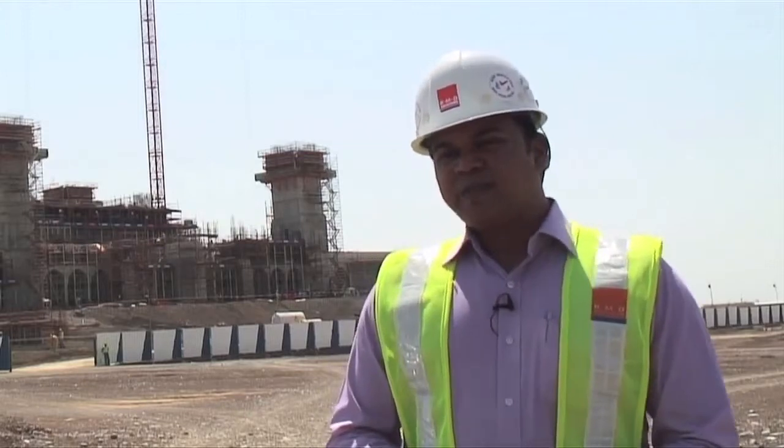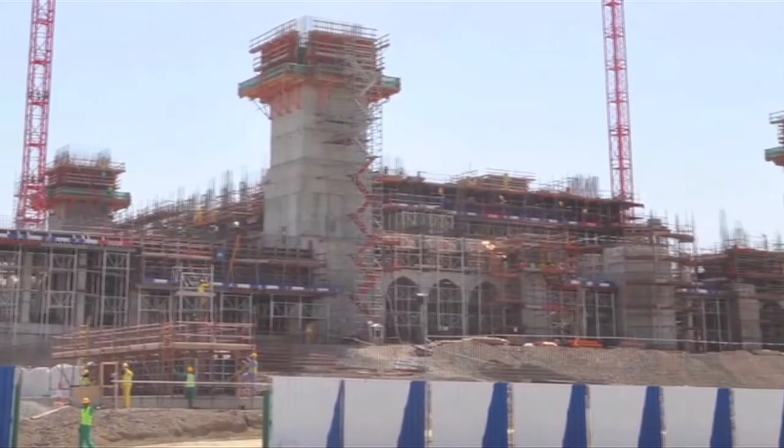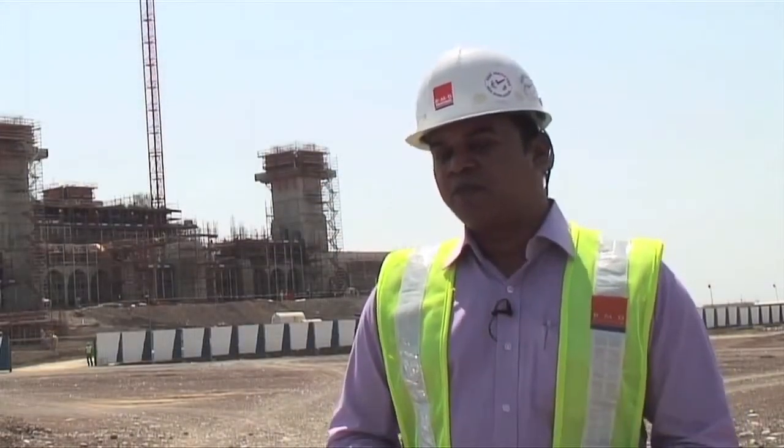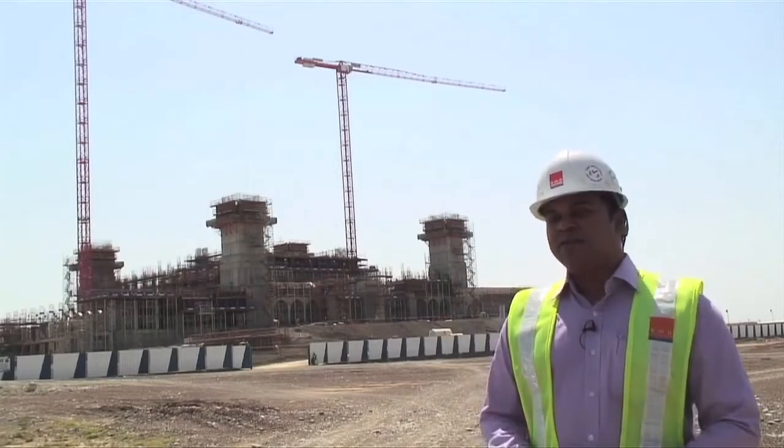Behind me you can see the full scale of this project — how massive it is — which requires a lot of engineering skills, a lot of gear on the ground, and a lot of training for the people here. So we are going to go in and see how it really happened on site.